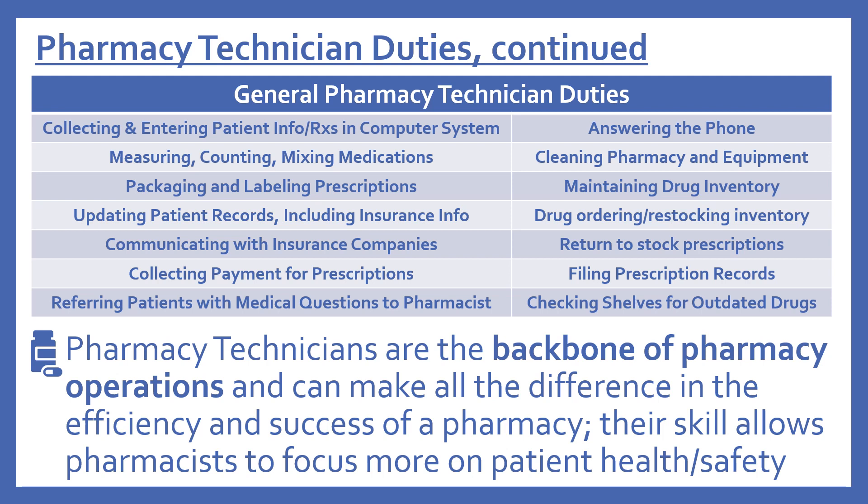Pharmacy technicians are the backbone of pharmacy operations and can make all the difference in the efficiency and success of a pharmacy. Their skill allows pharmacists to focus more on patient health and safety. All of these duties regard the technical aspects of pharmacy operations.